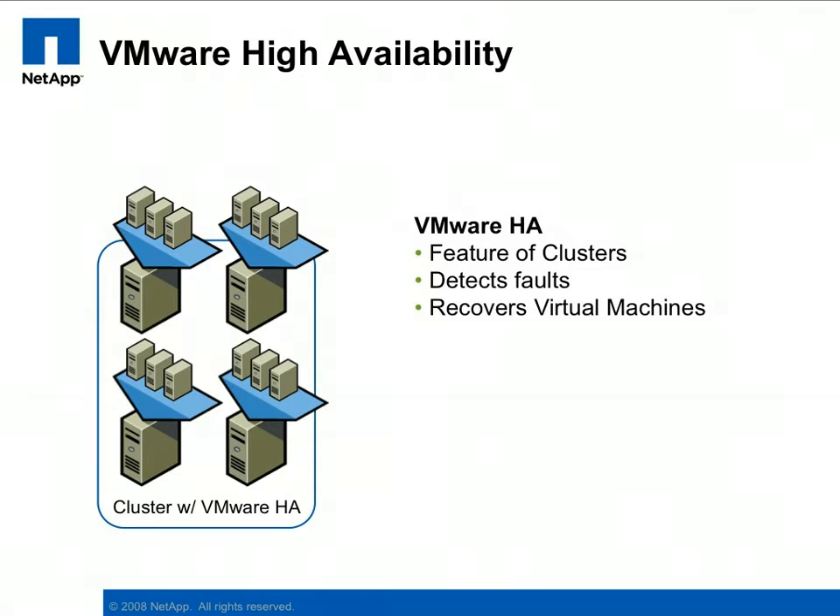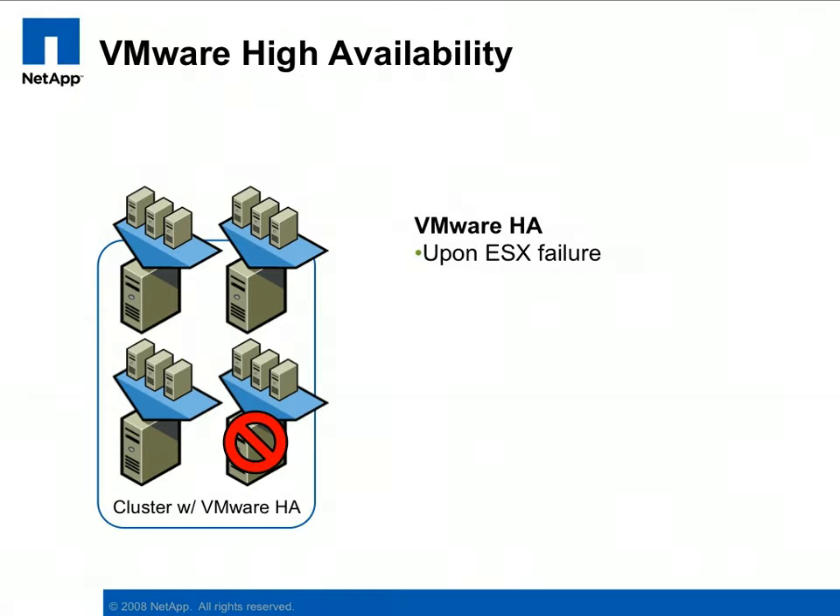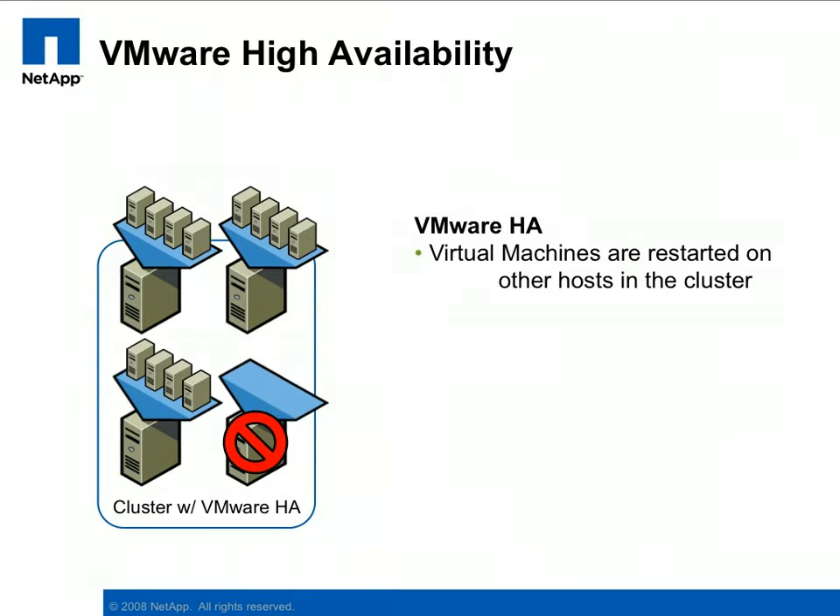VMware's ESX servers can be placed into groups called clusters. These clusters have the option of providing a high availability feature called VMware HA. VMware HA detects failures and provides rapid recovery for virtual machines running within the cluster. For example, if one of the ESX servers fails, the virtual machines are restarted on the surviving ESX servers in the cluster.